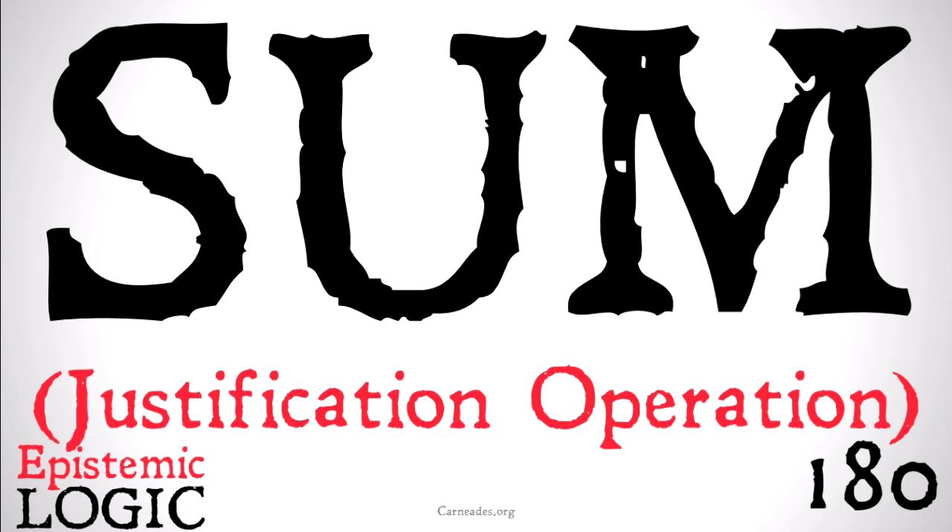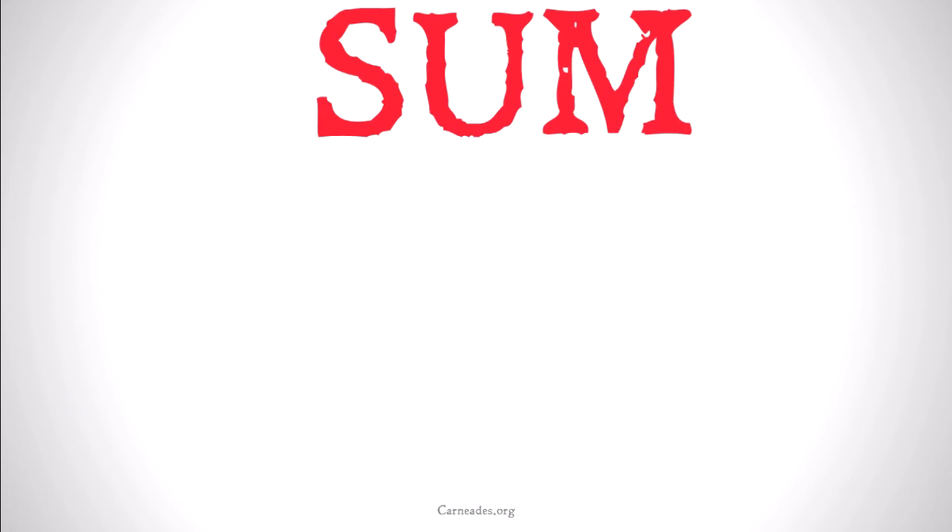Note: this is not 'some' in the mathematical sense, but rather 'sum' in the justification modal logic sense. Let's take a look.